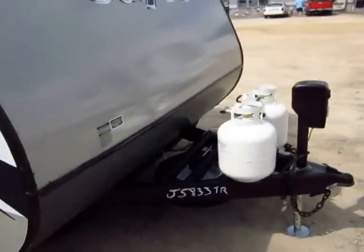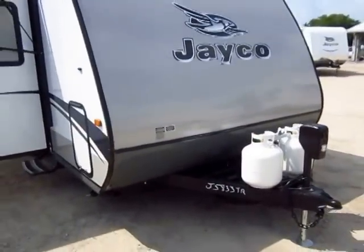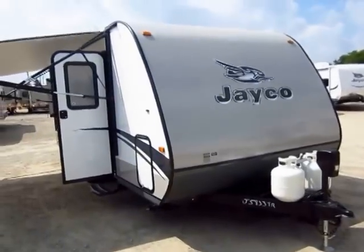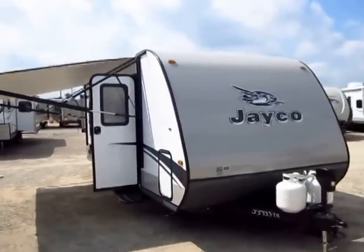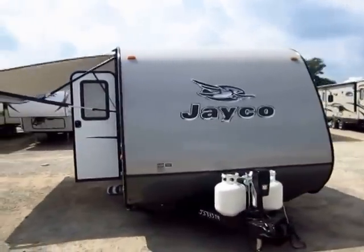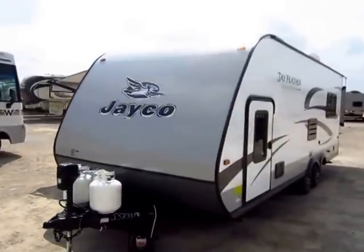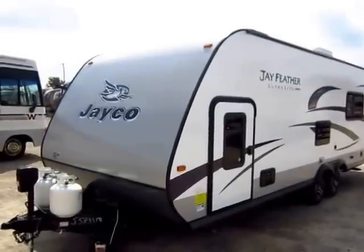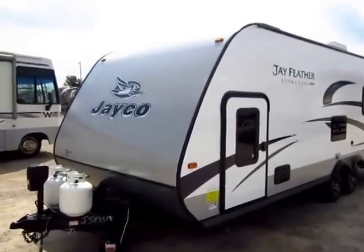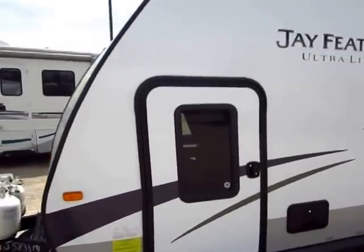The power tongue jack on the front is going to keep you from getting tennis elbow getting this thing set up. I like to point out that in a lightweight like a Jay Feather, that front diamond plate is not a common standard thing. I love the look of this model — it looks like just about nothing else I've ever seen. I call it the Tiburon; to me it looks like a shark. The color patterns are awesome and it's got a cool bullet-point nose that helps cut the wind and be more aerodynamic.